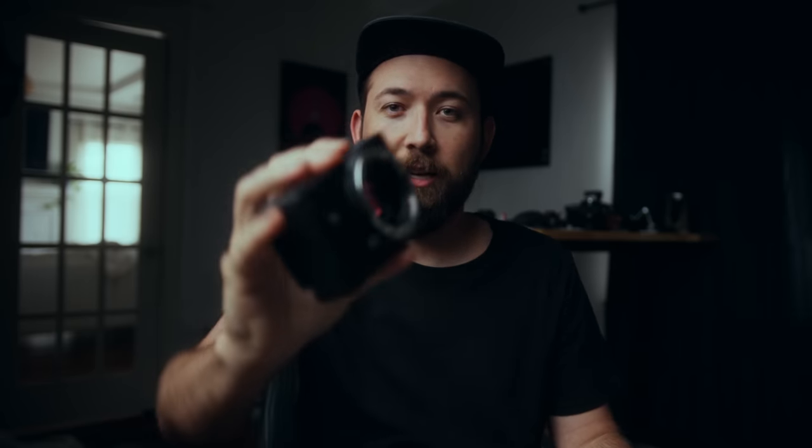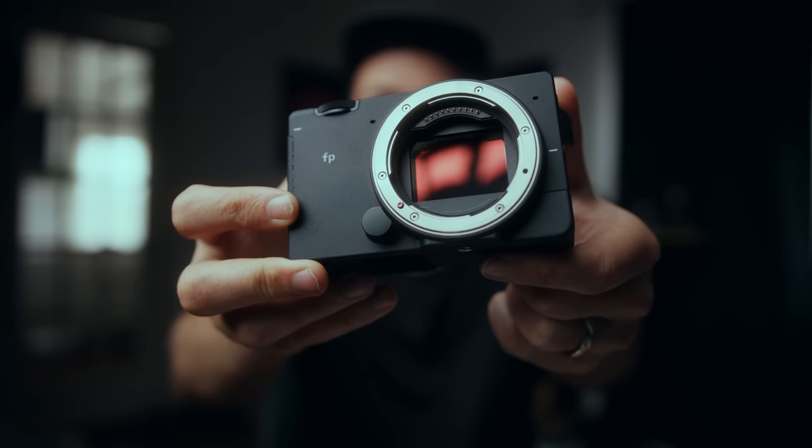If you want to spend just a hundred extra dollars, you can get this 45mm f2.8 lens with it — full frame raw in this tiny little package.